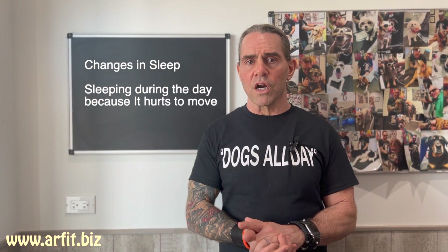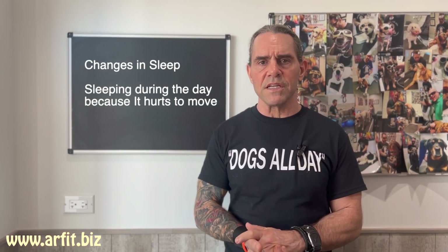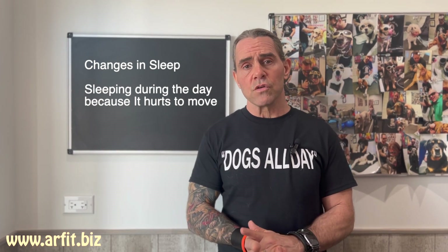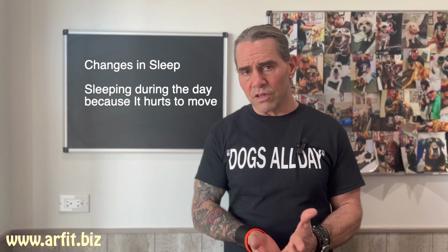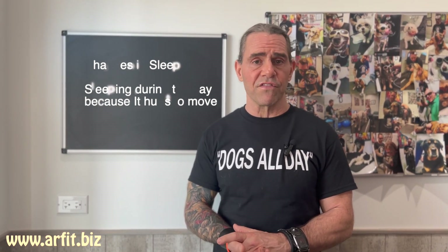The first one being sleep. Dogs are just like people — if they're not feeling good, they're going to be less active and they may tend to sleep a lot. The easiest way to avoid discomfort is to not move. So if you notice your dog laying around or sleeping a lot more, it might not be that they're lazy. It may be because they're having discomfort and they don't want to move.